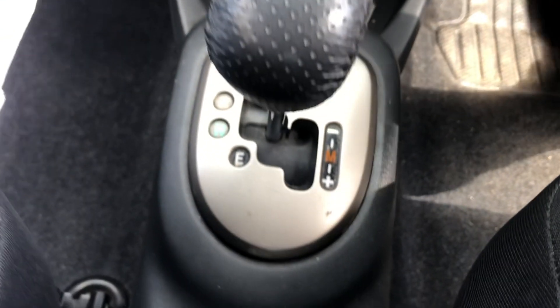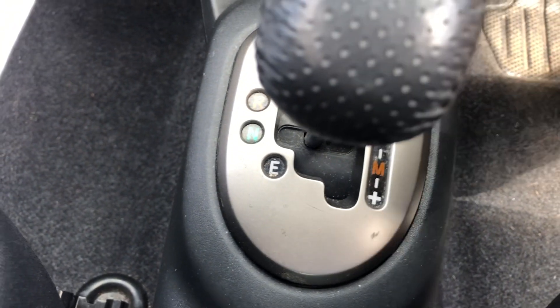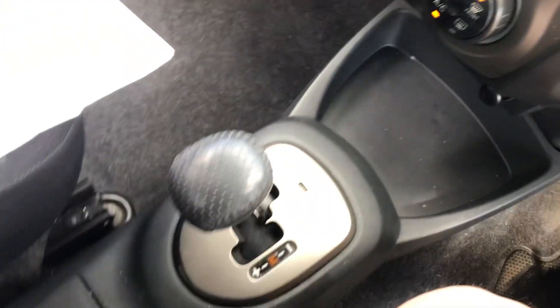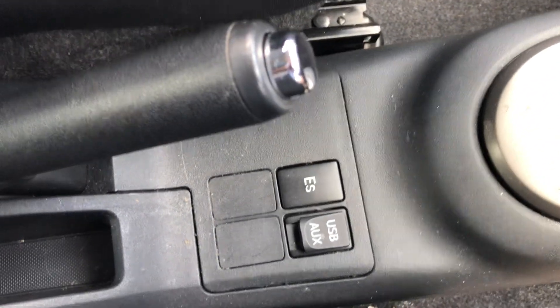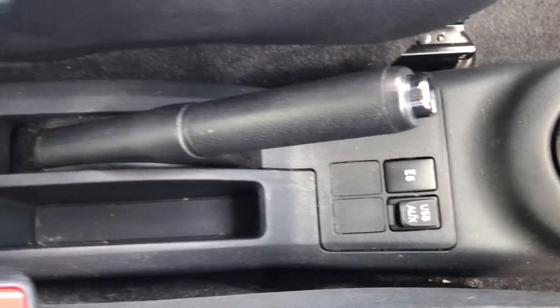In the center, as you'd expect, is the gearbox. You can pull it across to the right and drive it like a manual but without a clutch, just by going up or down through the gears, should you wish to. Although I drive an auto and I just leave it and drive from there.